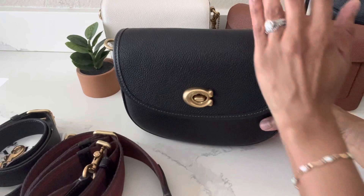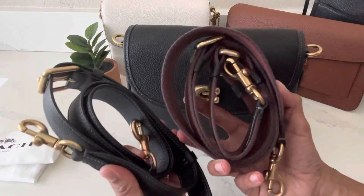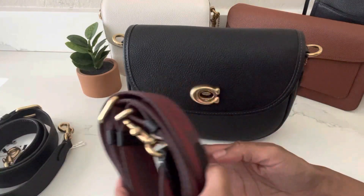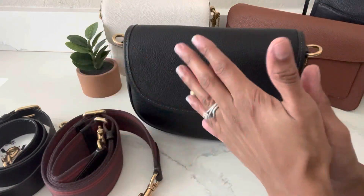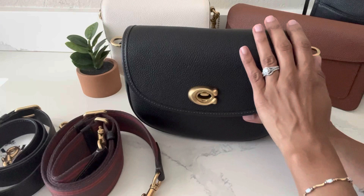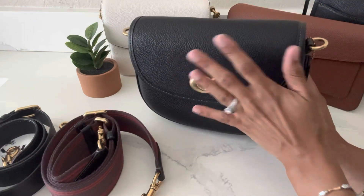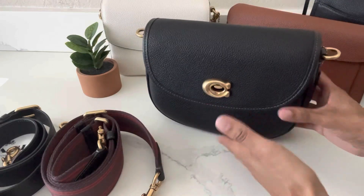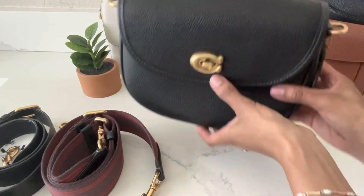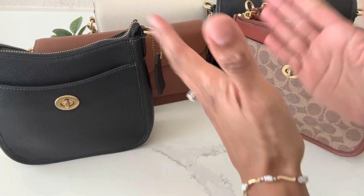Both straps are so comfortable against my body. I know this video is about my top five favorite crossbody bags, but this bag can be worn multiple ways — the variations are endless. So that's my last one: the Coach Willow Saddle Bag in the color black.